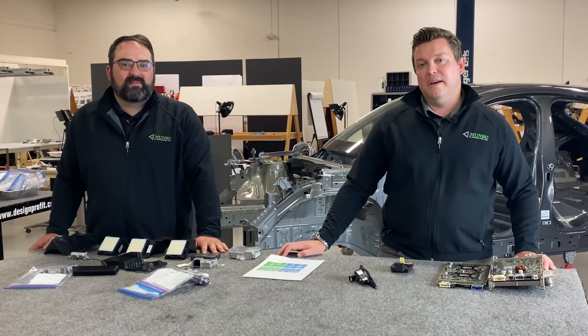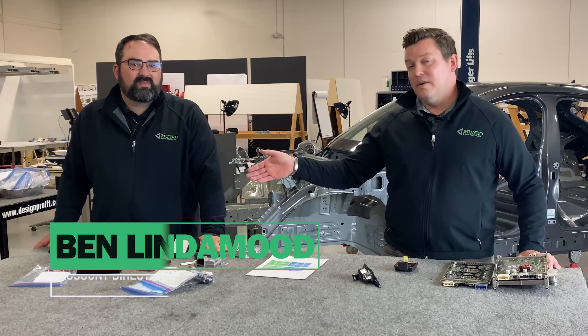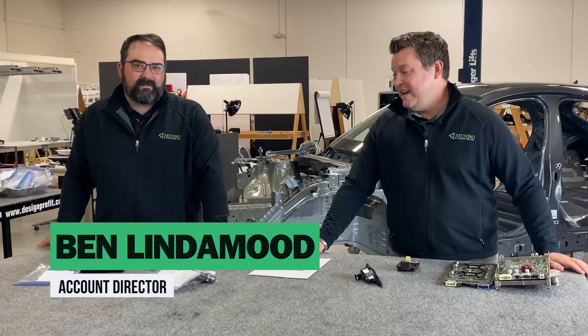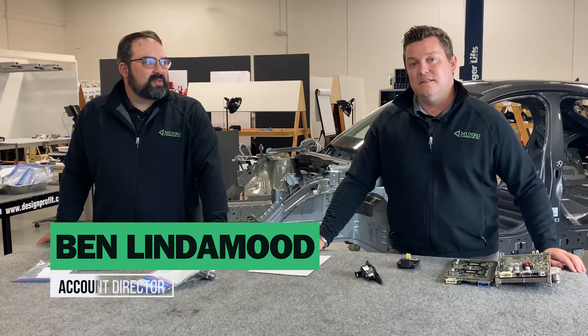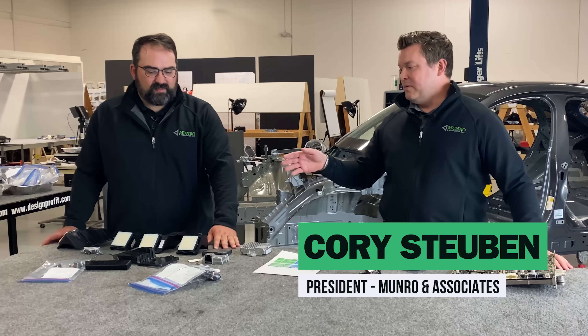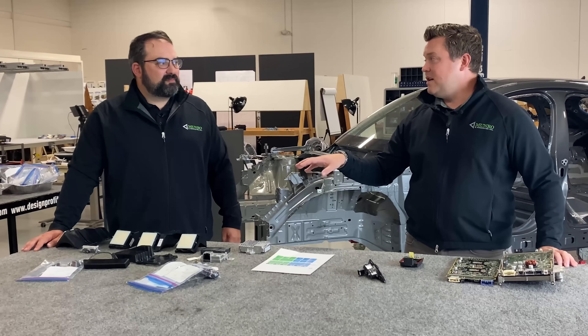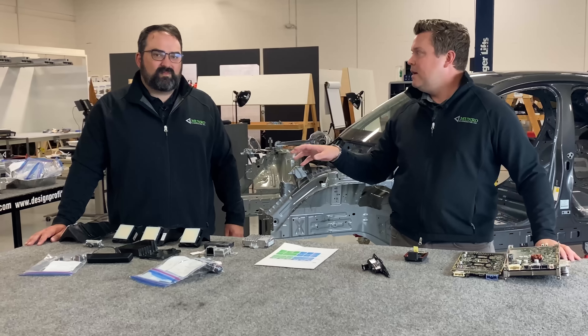Welcome back to Monroe Live. Today we have something really interesting in store for you. We have Ben Lindemood who's going to run through the Mach-E ADAS system. ADAS is Advanced Driver Assistance System. Ben will walk through the radar, ultrasonic sensors, and the vision systems that are used to accomplish their Blue Cruise.